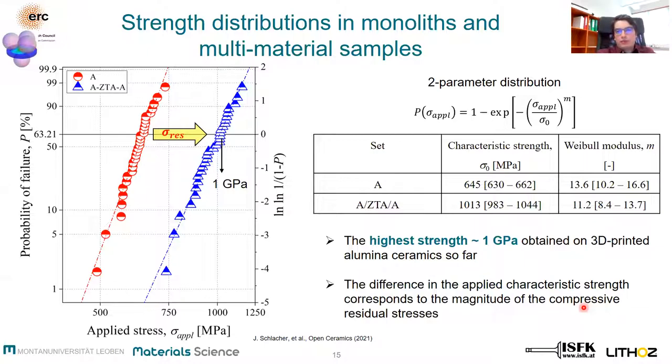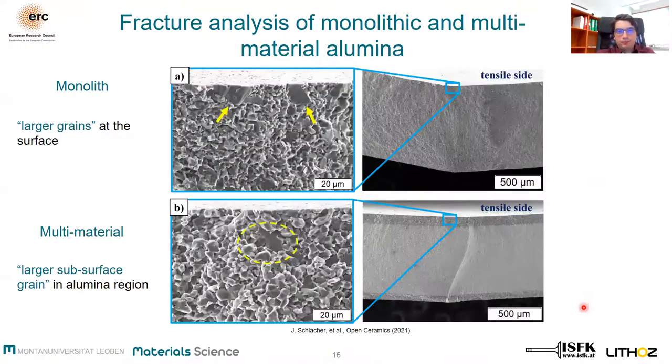So how do the fracture surfaces look? Here we can see on one hand the fracture surface of the alumina bulk material, and on the other hand the fracture surface of the multi-material. In both cases we can find either large grains at the surface or surface-related grains which are responsible for fracture. Importantly, in all cases fracture in the multi-material starts at defects located in the alumina region.